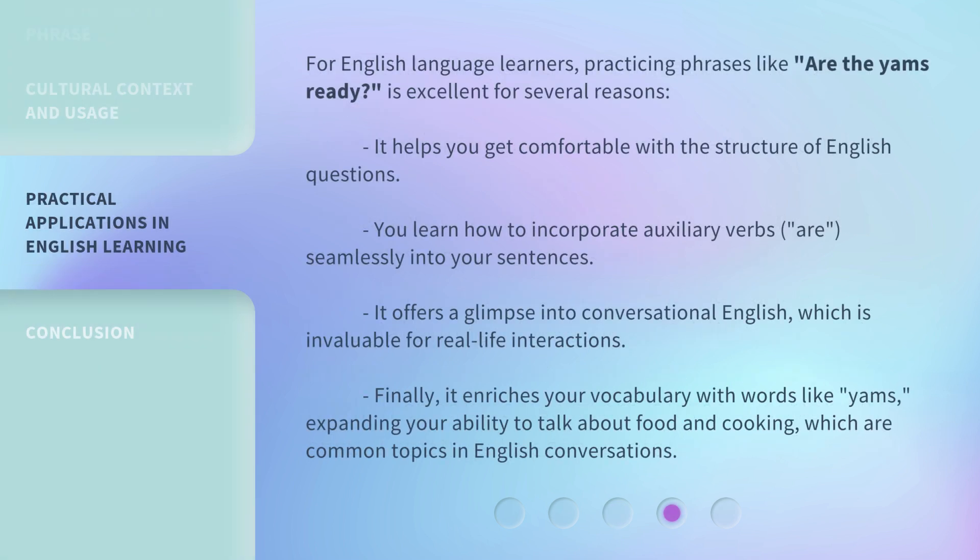For English language learners, practicing phrases like 'Are the yams ready?' is excellent for several reasons. It helps you get comfortable with the structure of English questions. You learn how to incorporate auxiliary verbs like 'are' seamlessly into your sentences. It offers a glimpse into conversational English, which is invaluable for real-life interactions. Finally, it enriches your vocabulary with words like 'yams,' expanding your ability to talk about food and cooking, which are common topics in English conversations.